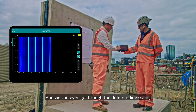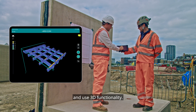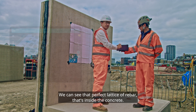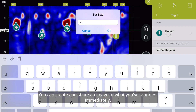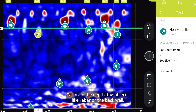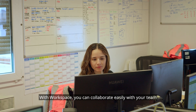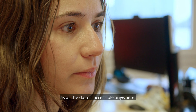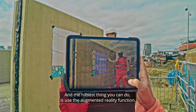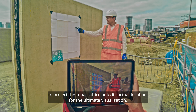We've got a slice here so we can move up and down through the depth. We can even go through the different line scans, interrogate the data, and use 3D functionality. We can see that perfect lattice of rebar that's inside the concrete. You can create and share an image of what you've scanned immediately, calibrate the depth, tag objects like rebar or the back wall, clean it up and export the data straight to the cloud. With workspace, you can collaborate easily with your team as all the data is accessible anywhere and can be brought in from multiple devices. And the niftiest thing you can do is use the augmented reality function to project the rebar lattice onto its actual location for the ultimate visualisation.